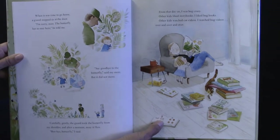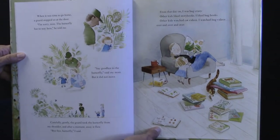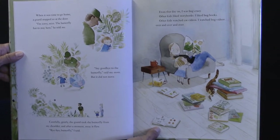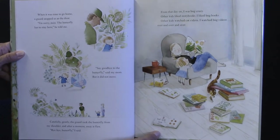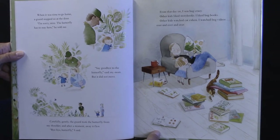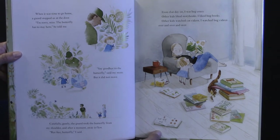When it was time to go home, a guard stopped us at the door. 'I'm sorry, miss. The butterfly has to stay here,' he told me. 'Say goodbye to the butterfly,' said my mom. But it did not move. Carefully, gently, the guard took the butterfly from my shoulder. And after a moment, away it flew. 'Bye-bye, butterfly,' I said. From that day on, I was bug crazy.